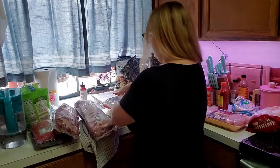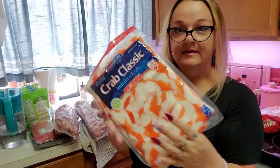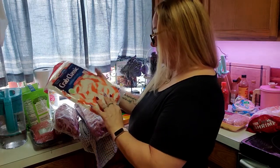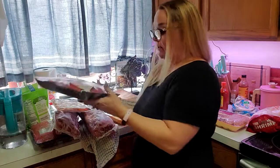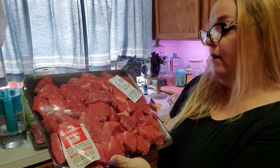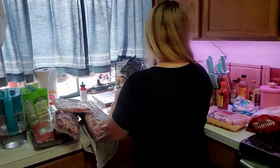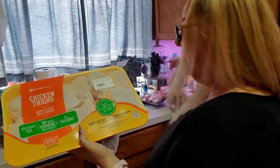Then we got this imitation crab meat — I don't eat this, Jay eats it for his seafood bake. I don't know how much this was but it's two pounds. I also got this beef stew meat, which was four ninety-eight a pound, four point two three pounds, twenty-one oh seven. I think I'm going to fry this up in butter tonight.